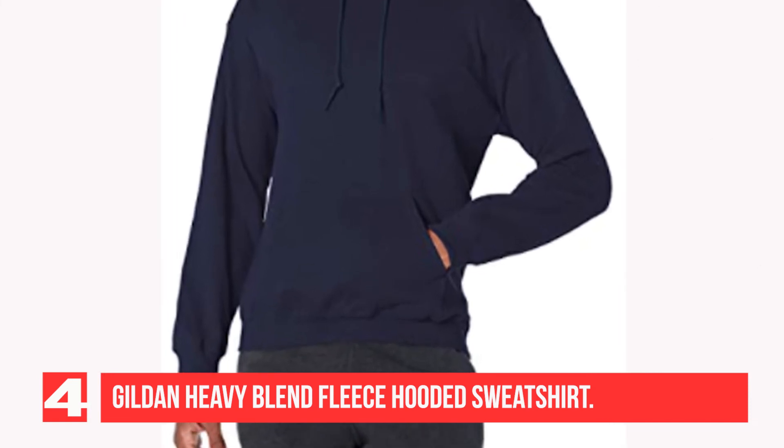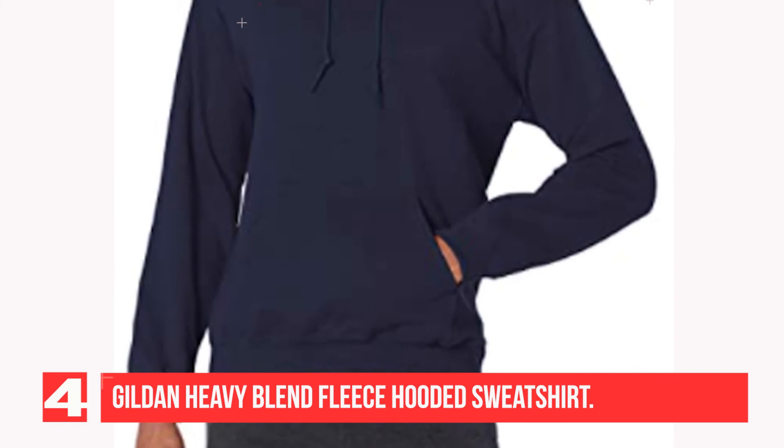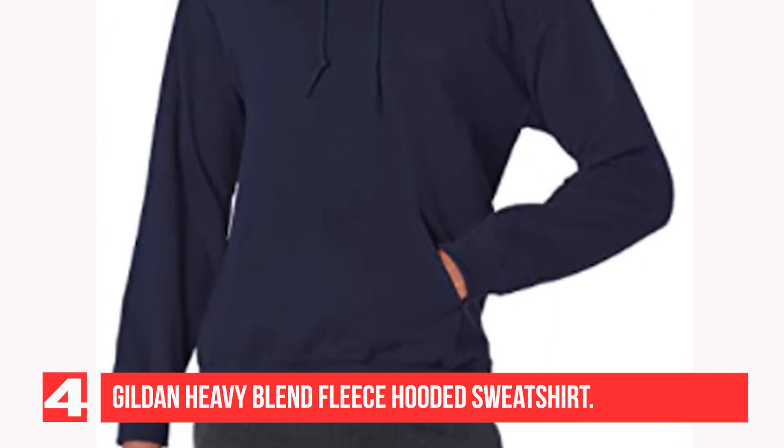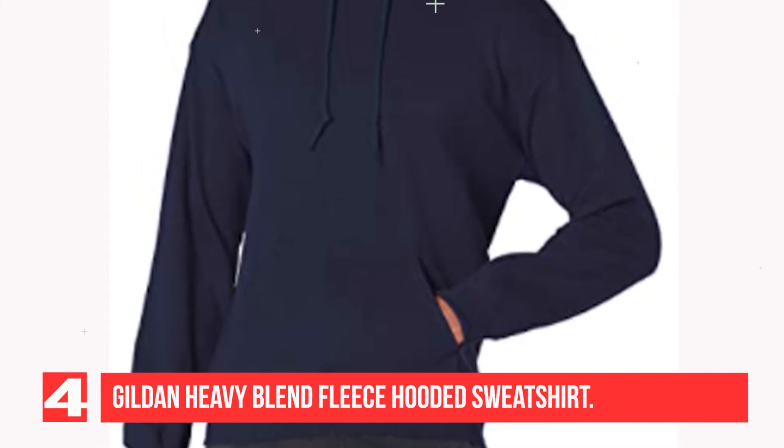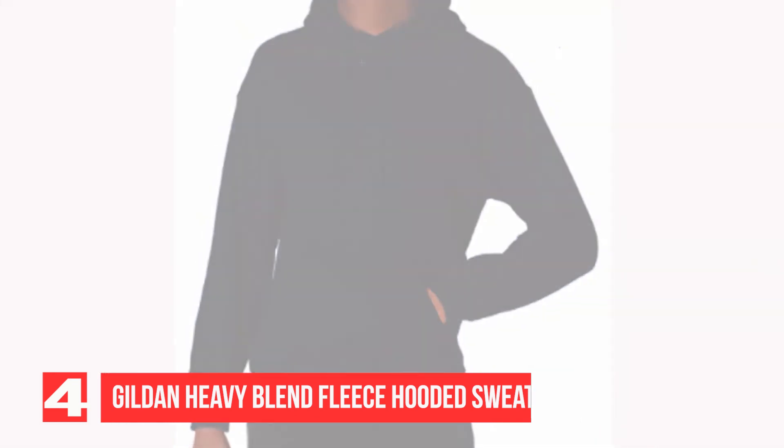His hoodie, worn in and paint-splattered post barn restoration, got the attention of no less than 3 FIT students who asked him where he got it while he was having lunch near the campus. Needless to say, he didn't disregard it after that.